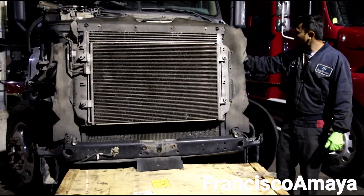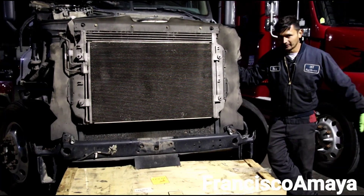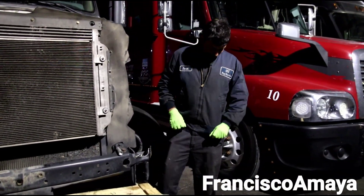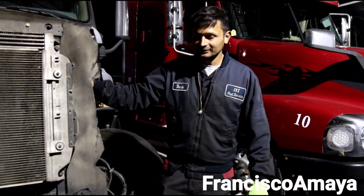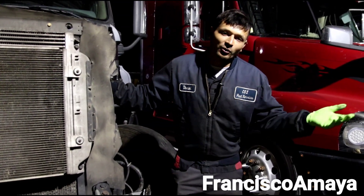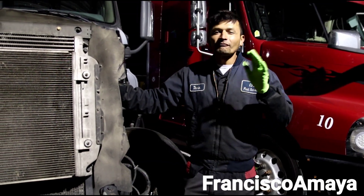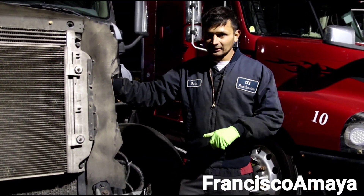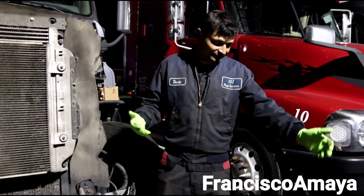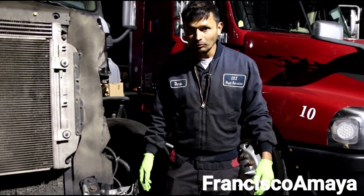So we have this engine over here, but before I start talking about it I am going to share something about me. You see this jacket I have? This jacket I've owned for over 10 years. And it's not because I am proud to own this jacket — I am proud because it represents the amount of time that I have been working on trucks, like over 10 years already. Since I started working on trucks I had this jacket when I was like 19, 20 years old.